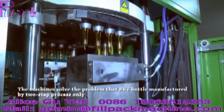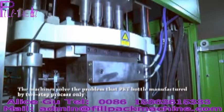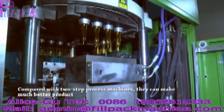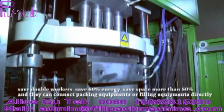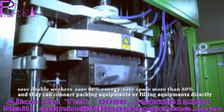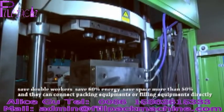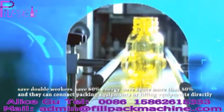The machines solve the problem that PET bottles are manufactured by two-step process only. Compared with two-step process machines, they can make much better products, save double workers, save 60% energy, save space more than 50%, and they can connect packing equipment or filling equipment directly.